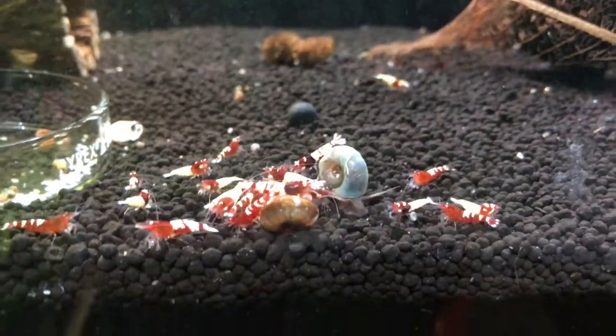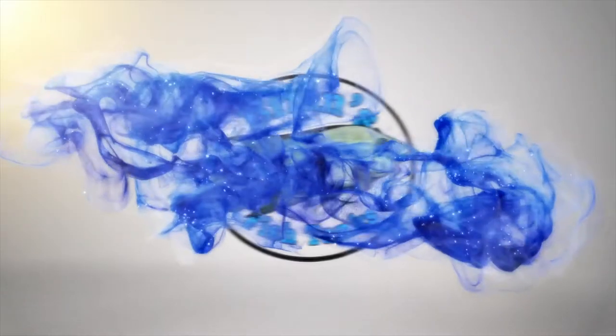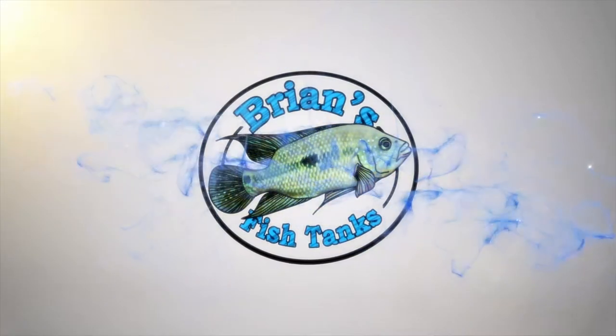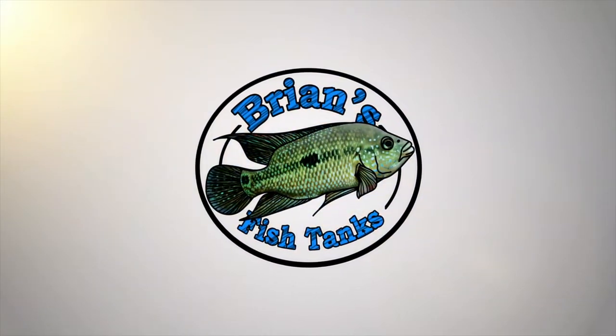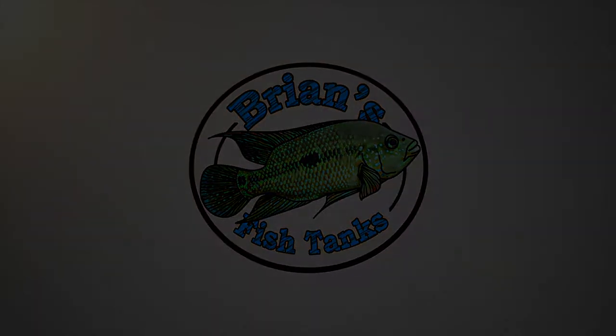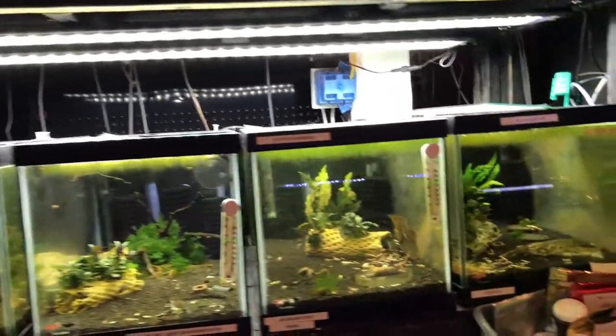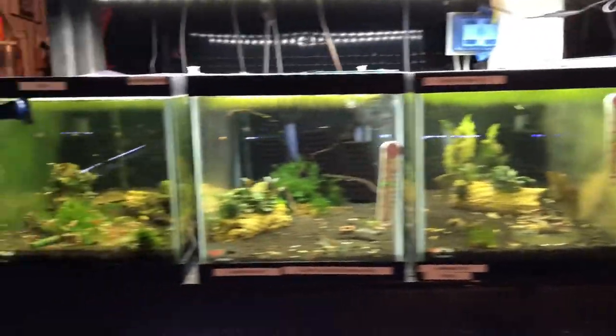Hey YouTube, time for a shrimp update for April 2017. Coming at you today with another update on the shrimp tanks.